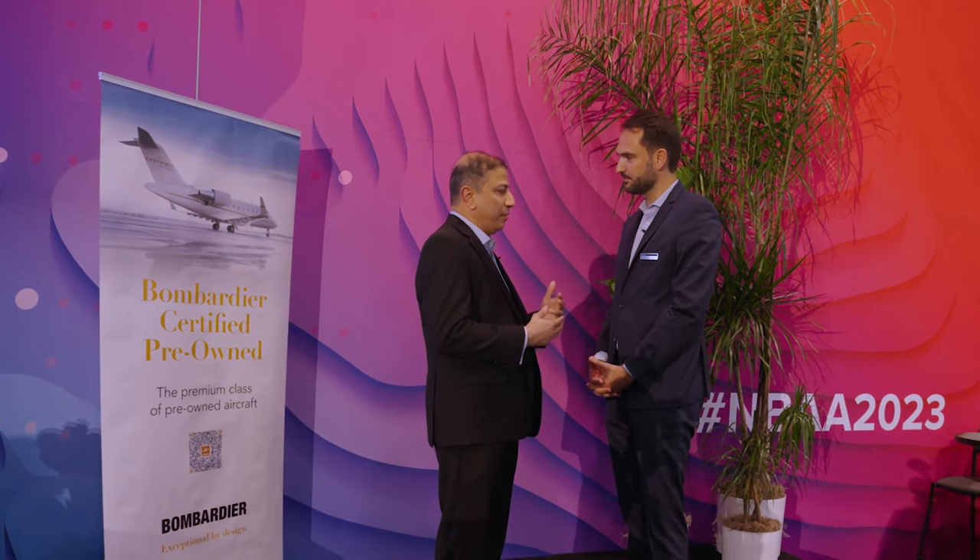Could you summarize for me the rationale behind HondaJet launching a certified pre-owned program similar to that of Bombardier? Sure. So first of all, thank you Bombardier for the opportunity. In terms of Honda's outlook, we were looking for a means to progress and promote sustainability, safety, as well as technology transfer.